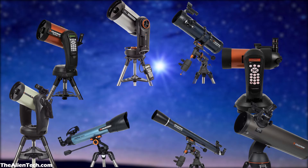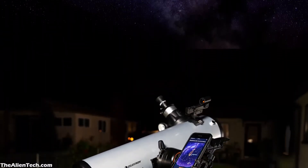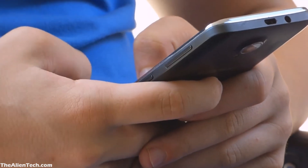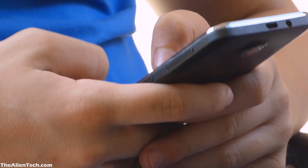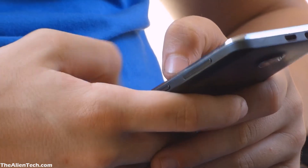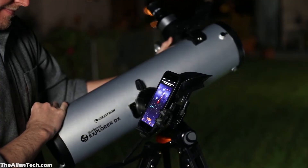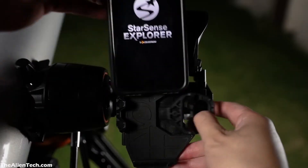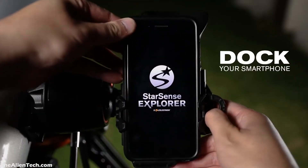The majority of the telescopes Celestron manufactures are beginner-friendly. To make stargazing much more beginner-friendly, Celestron introduced the StarSense Explorer series. Nowadays, everyone uses a smartphone. Celestron just took advantage of this fact and made the most ever beginner-friendly telescope. In the StarSense Explorer series, your telescope works in combination with your phone. Celestron has developed a special app for this series, and the name of the app is the StarSense Explorer app.